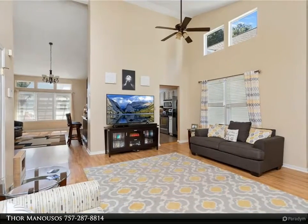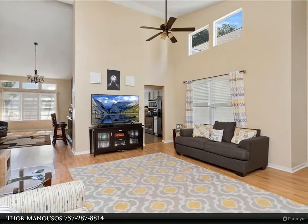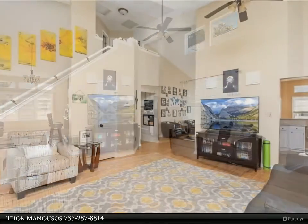Nice deck with new pergola, stamped concrete backyard. Easy commute to bases and nearby shopping and dining.